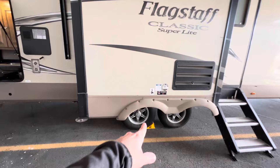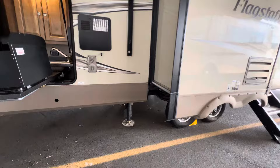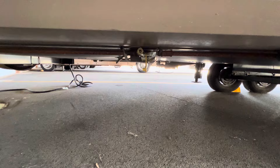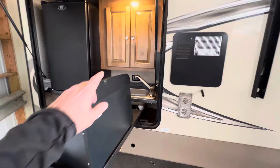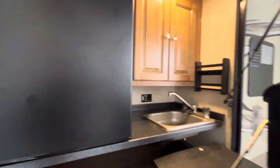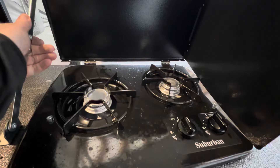You do have the torsion flex axles — it basically rides like an independent suspension. There are your stabilizer jacks or leveling jacks. There's an LP line hookup for the outside kitchen area, which is nice. There's a huge dorm-style fridge — it's going to be about three times as big as the usual ones they put in there. And this is your two-burner gas cooktop — it looks like it's never been used.